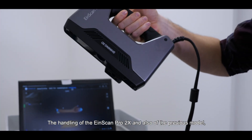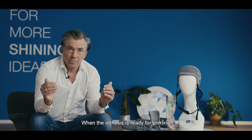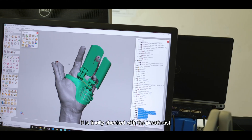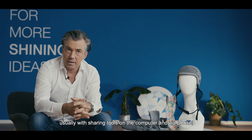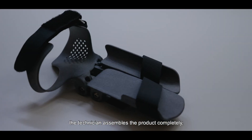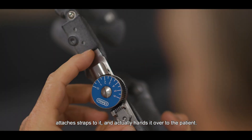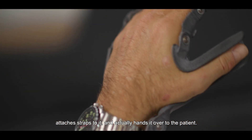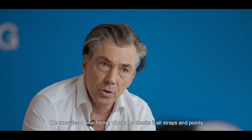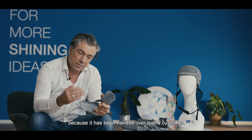The handling of the EinScan Pro 2X and the previous model was very self-explanatory. When the orthotic is under pressure and the entire construction is established, it is finalized with orthopedic-technical tools on the PC and phone, so it all happens remotely. The technician assembles the product completely, verifies all the fitting points, and then transfers it to the patient. A final quality control is carried out to ensure all points are correctly chosen, and then it is handed over to the customer as a medical product.